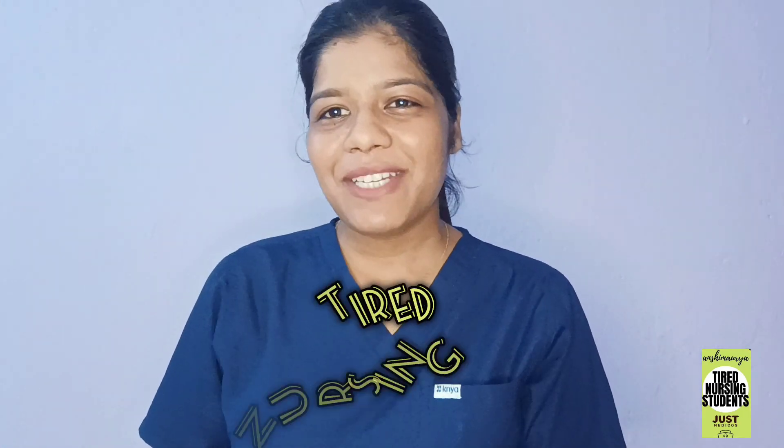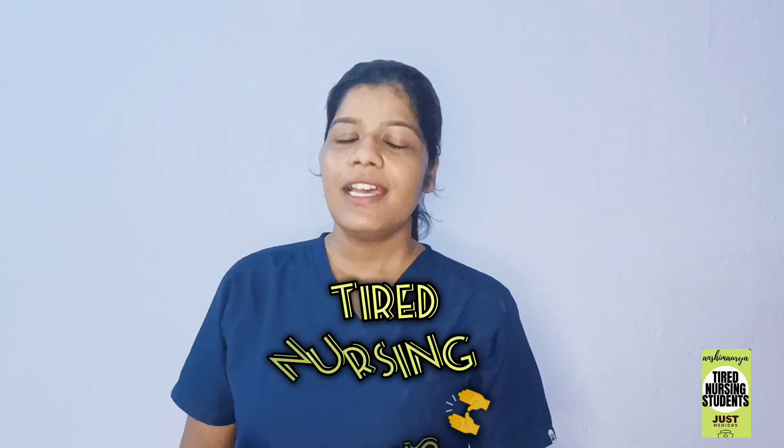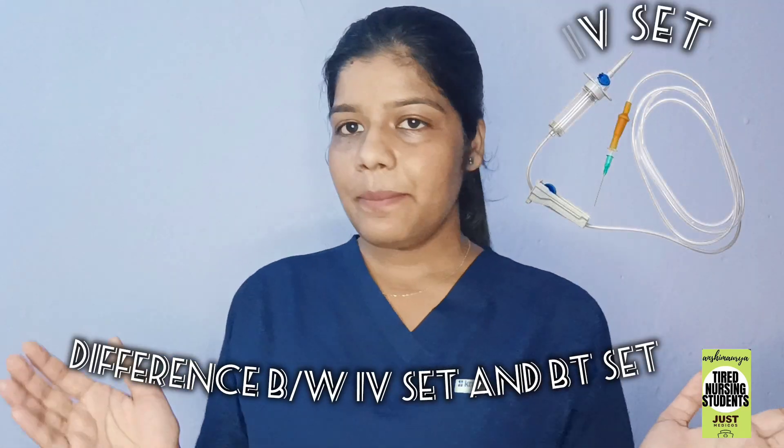Hi everyone, welcome or welcome back to my channel, Retired Nursing Historians. Myself, Anshita Kuchwa, currently working as a nursing officer. So today the topic which I had decided to discuss is the difference between an IV set and a BT set.